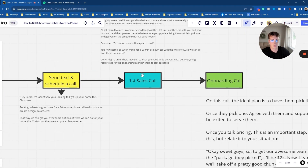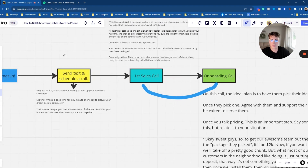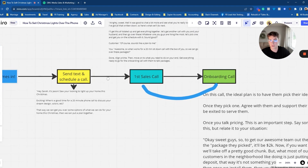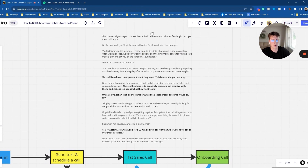Once you have this call booked, you're going to move to the first sales call. If you can get both the husband and wife on these two calls, that will be perfect — but if you're not able to do that, that's still fine. Once you schedule this call and give them an idea of how the call will go, this call needs to be about building a relationship with them so that they know, like, and trust you.